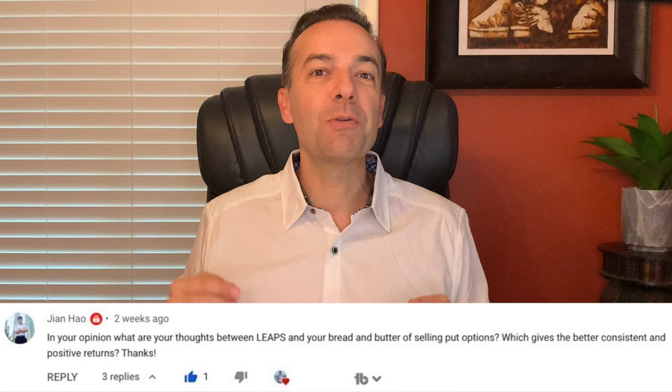How do you trade a poor man's covered call? What are the advantages of a poor man's covered call versus a normal covered call? Because you asked for it, today I'm going to answer those questions using trades we've done over the past month. This video is all about poor man's covered calls — when to use them and why we love them.